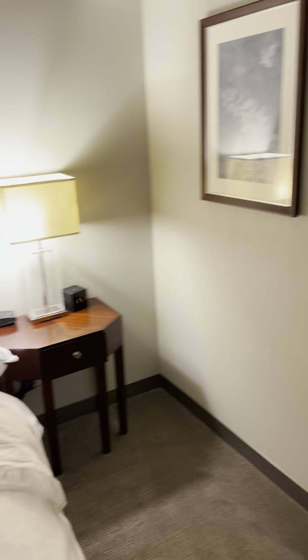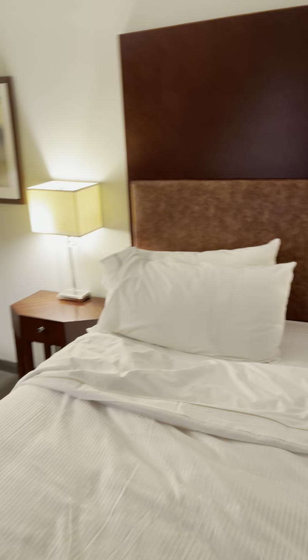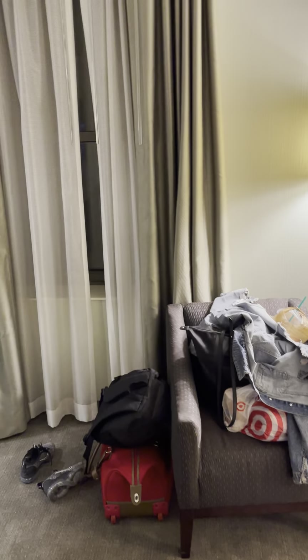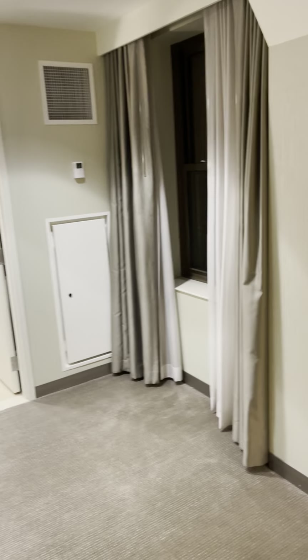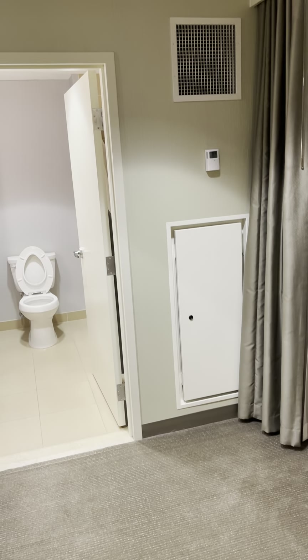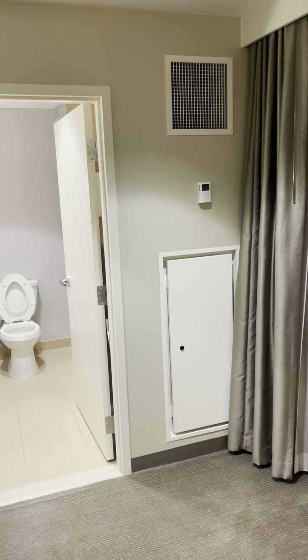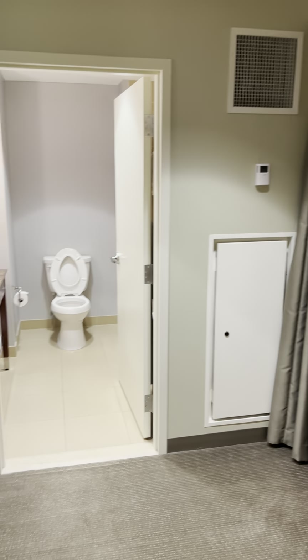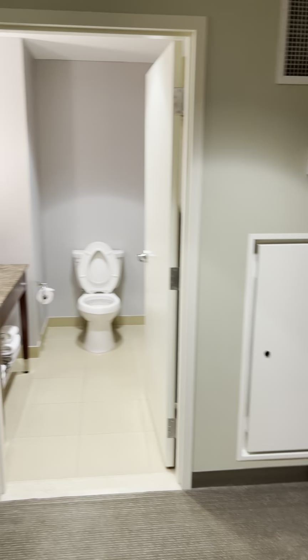Coffee maker. And this is my room review at the Book Cadillac, downtown Detroit. You're going to enjoy the weekend. I need you to subscribe to my YouTube channel, hit the like button so you can get notifications when I upload videos. So this is my room review — signing off, catch you with another one.